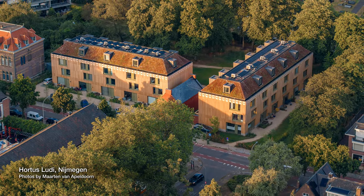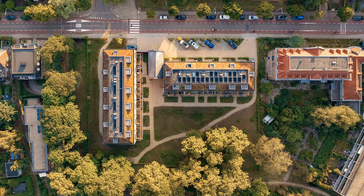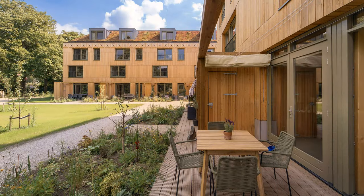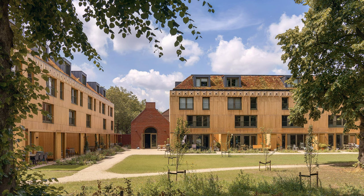Hortus Ludie is a very innovative circular project within the walls of an old cultural cloister in Nijmegen. It consists of nine houses entirely built out of wood and with the reuse of materials in the gatehouse and around a common garden that really celebrates nature. To me, this project is circular in multiple ways.